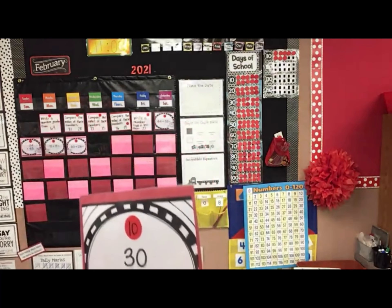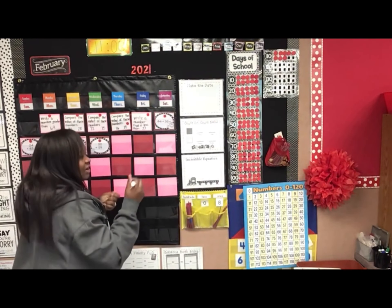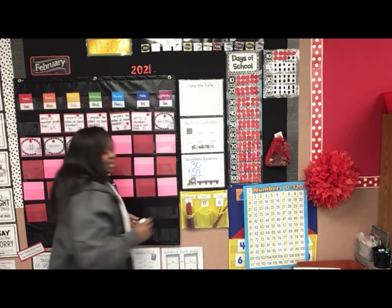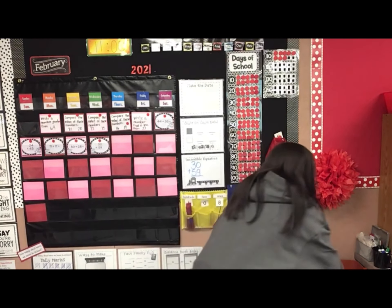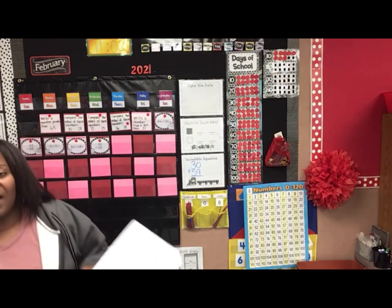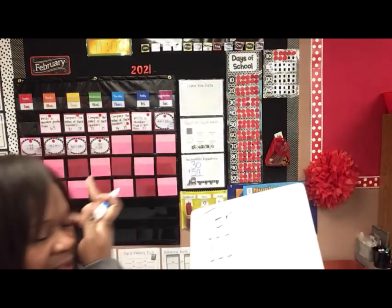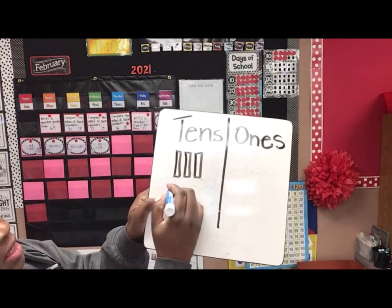We have 30 plus 59. Let's write that — our incredible equation. We have 30 plus 59. Kind of ran out of room down underneath, but let's take a look over here. So we have 30. I wrote three tens: 10, 20, 30. And then it says plus 59. Let's figure this out. I want to draw 59.